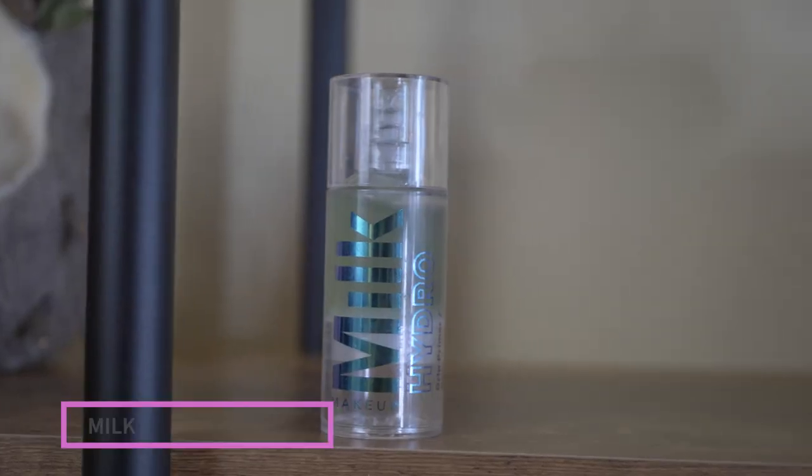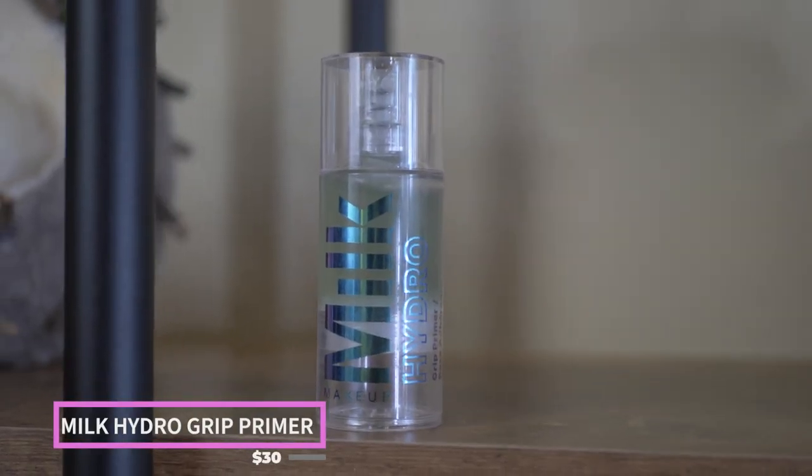I'll start with complexion first. Typically I don't like to wear primers — I just prime my skin with a moisturizer — but there is one primer I absolutely love. I really feel like it helps the longevity of my makeup, and it's the Milk Hydro Grip Primer. It's a hydrating gripping primer, so it's kind of a sticky base. It helps my foundation adhere to my face, so I really only wear this if I'm wearing foundation.